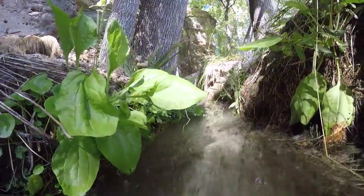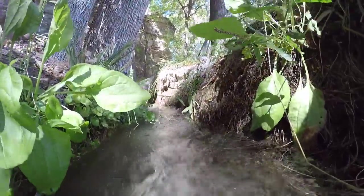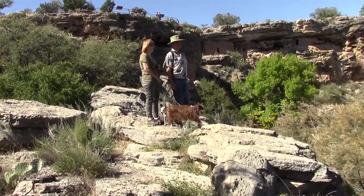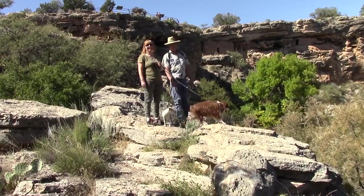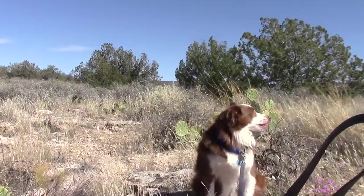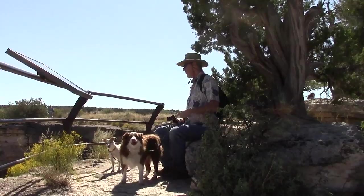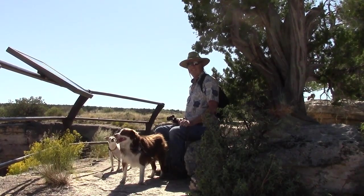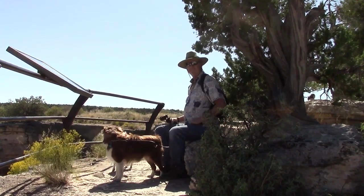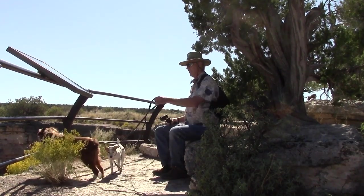For specific directions on how to reach Montezuma Well, check out the description below the video — we provided links and directions for you. We love taking our dogs Apollo and Heidi out on adventure. Montezuma Well is just one of many places we found in Arizona that allow pets. If you'd like to find out more about Arizona dog-friendly places, check out our playlist Arizona Dog Friendly, and be sure to subscribe to our YouTube channel for other dog-related videos.